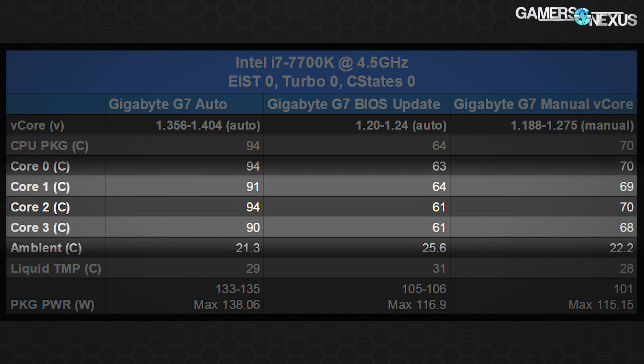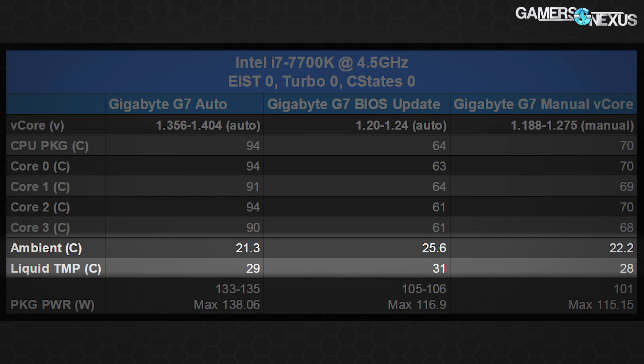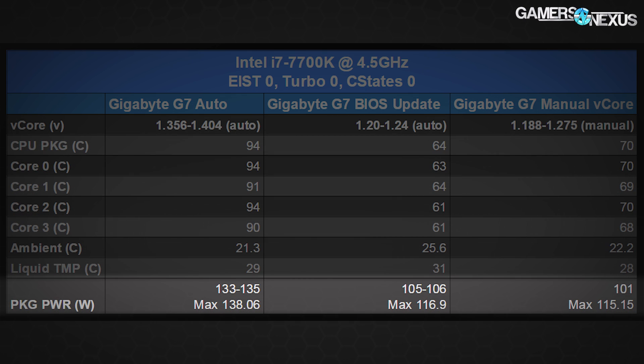Liquid temperatures report only slightly higher in this testing because the ambient was a couple of degrees higher, which makes sense. CPU package temperature is what XTU reports for the 7700K, so we use that as our main unit of measurement. That's now at 64°C versus the previous 94°C load temperature under identical conditions and identical coolers. These numbers correspond to a frequency that outputs identical performance between each Vcore setting, but with a much more efficient voltage on the updated test run.